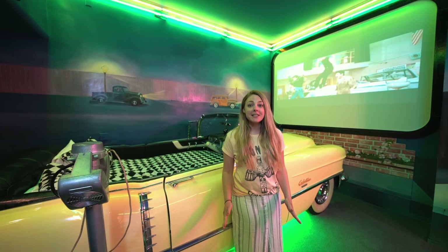This is one of six completely unique rooms in this hotel. Here's a few clips of the others.